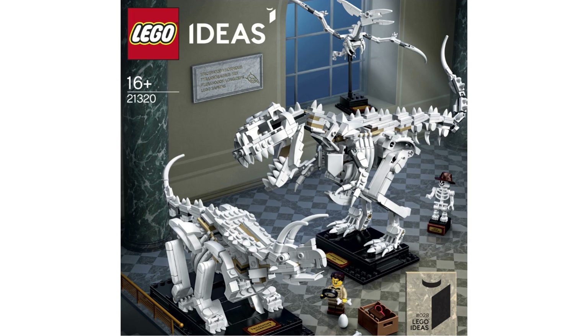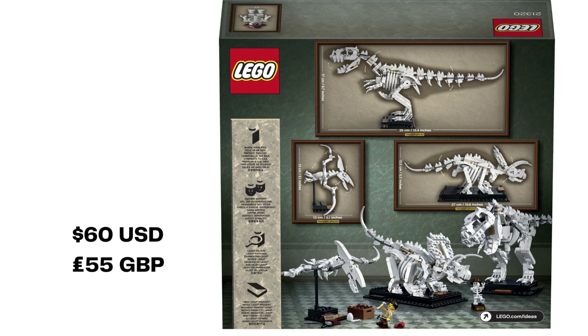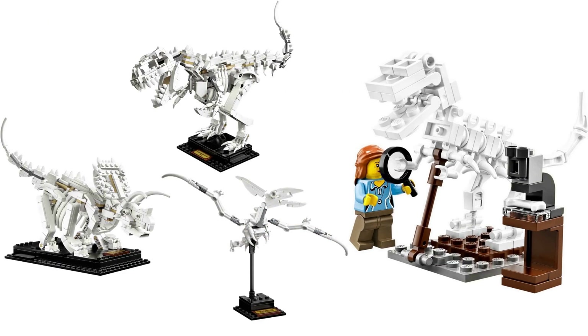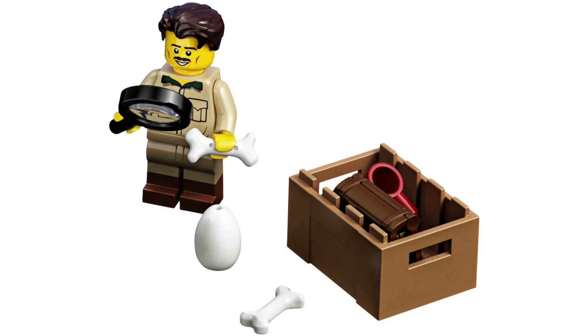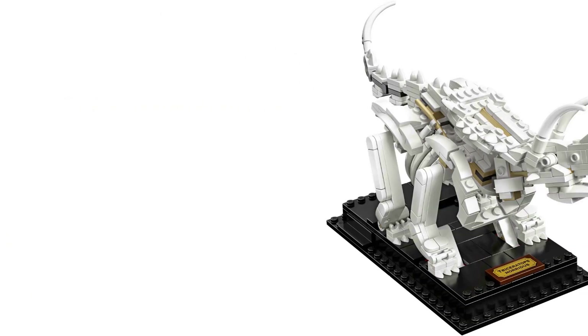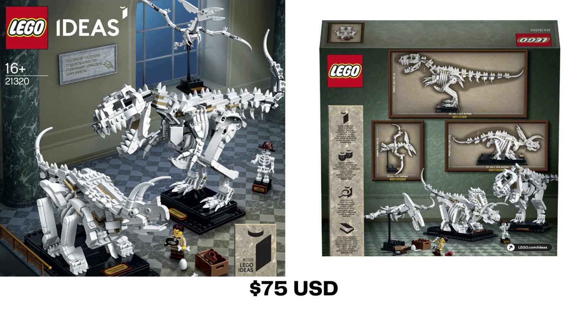Set 21320 is Dinosaur Fossils, coming from fan designer Muken. It released in November 2019 with 910 pieces and sold for $60 USD, £55 British pounds. The build is three elaborate dinosaur museum skeletons. The T-Rex skeleton is much more complex than the offering from 21110 Research Institute. There are four skeletons total in this build: Tyrannosaurus Rex, Triceratops, Pteranodon, and Lego Sapien. This set also comes with a paleontologist minifigure. Skeletons are built at 1:32nd scale, and each one comes with its own display stand and placard. The set is available sealed in box on Bricklink for about $75 USD.